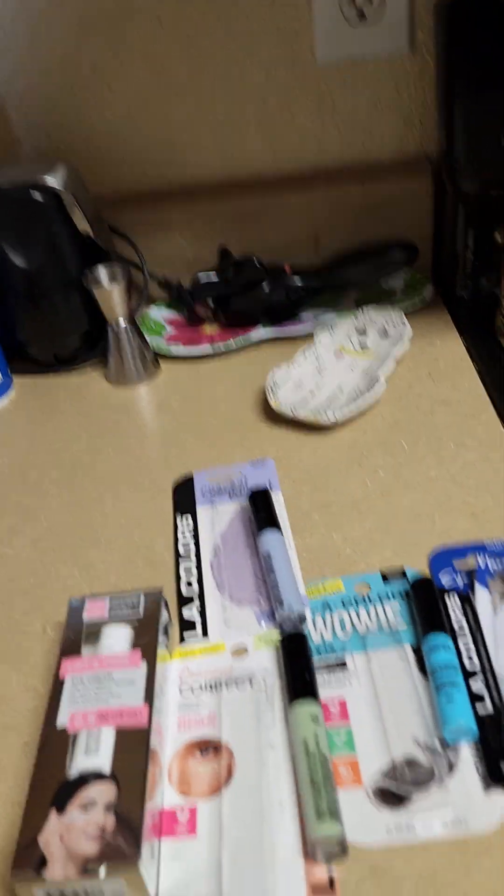Hello everyone, Dr. Doolittle here. We were shopping recently at Dollar Tree and Walmart, and I thought I would show you what I got. Here we go.